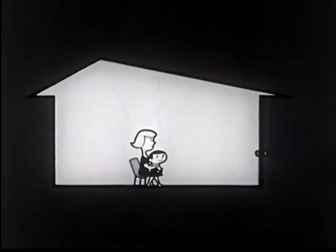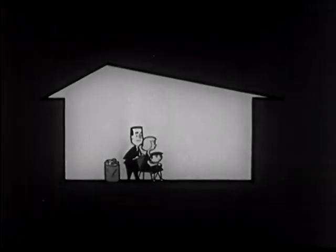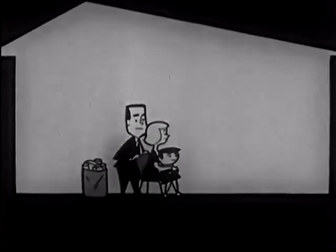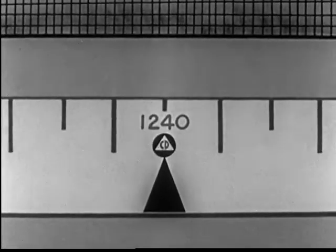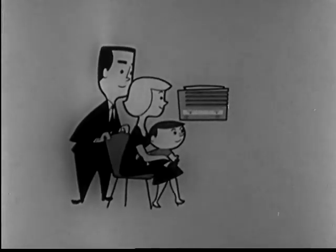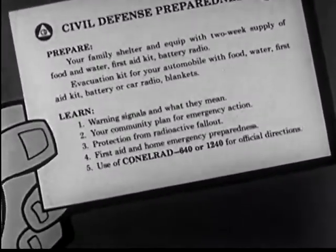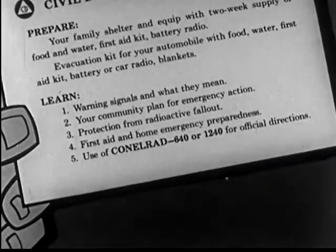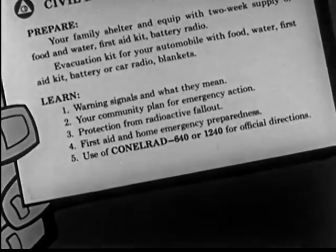Unless civil defense teams have warned that your area is still dangerously radioactive, you can get out and work to help yourself and help others. Although fallout can be deadly, your chances of avoiding damage from it are much better if you follow the directions we have given you. During an alert, keep your portable radio tuned to the Conelrad frequencies 640 and 1240 on the AM dial for the latest reports and advice. Right now, today, before there is an alert, take time to learn the civil defense five steps to safety: learn warning signals and what they mean; learn your community plan for emergency action; learn protection from radioactive fallout; learn first aid and home emergency preparedness steps; and learn how to use Conelrad 640 or 1240 on the AM dial for official directions.